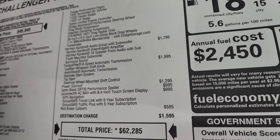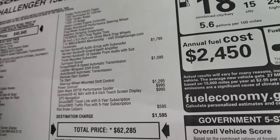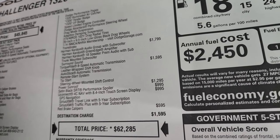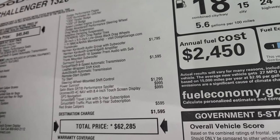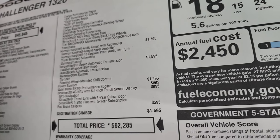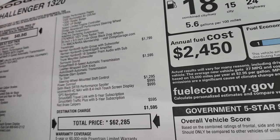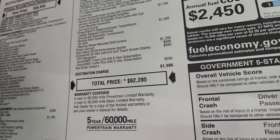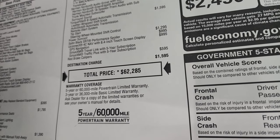It also comes with the Harman Kardon audio group with subwoofer at $1,795, torque flight 8 speed is $1,595, power sunroof is $1,295, satin SRT performance spoiler is $995, the Uconnect 4C with nav is $995, and the red brake calipers are $595. Total MSRP on this car is $62,285. 3 year 36 bumper to bumper, 5 year 60.